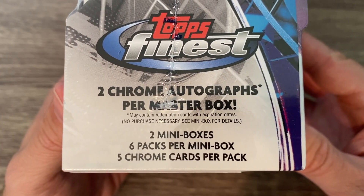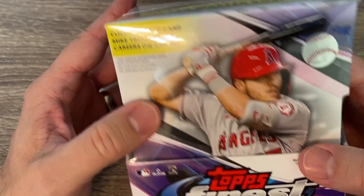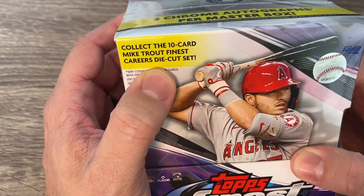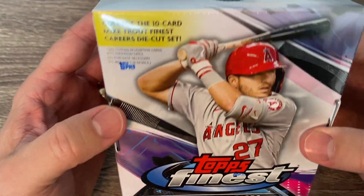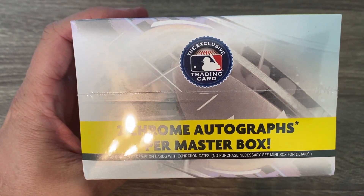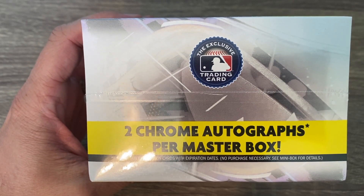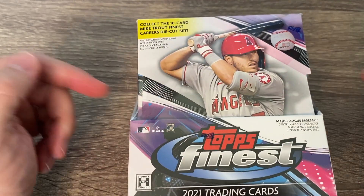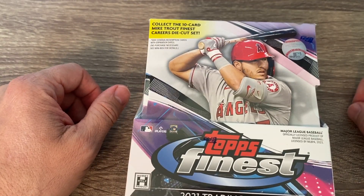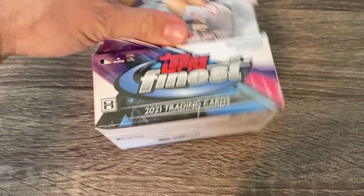We're looking for two chrome autographs per master box. There are two mini boxes, six packs per box, five cards per pack. There are these really cool die-cut Trouts, I think they're one in every three packs. There are 100 cards in the set and then there's an extended 25-card set — I'm not sure if they're short prints. Should be two autographs, a couple of numbered cards, and these are just really beautiful cards.